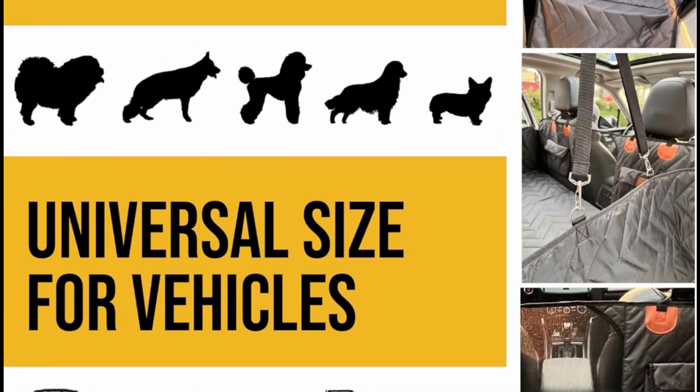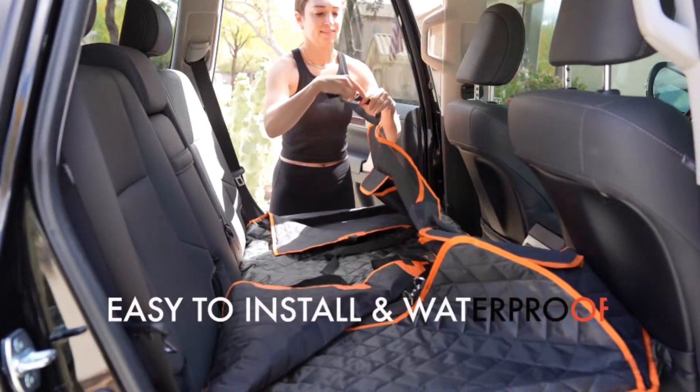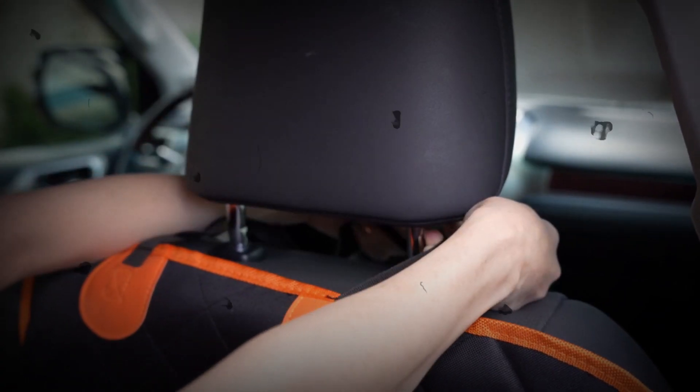Create safe, spacious, and comfortable travel for your pets and prevent falls during mischievous moments or sudden brakes. The Ashley Madden dog car seat cover features a universal fit and is suitable for most cars, SUVs, and trucks.